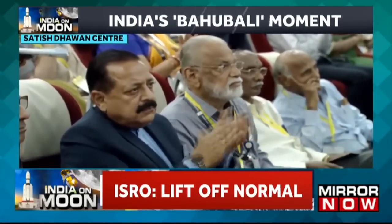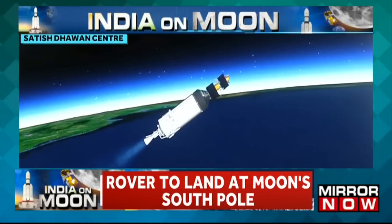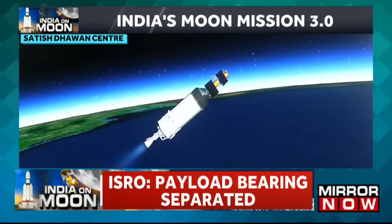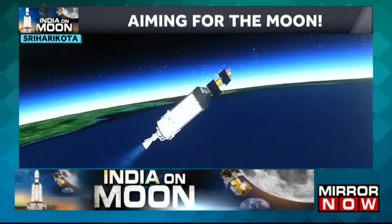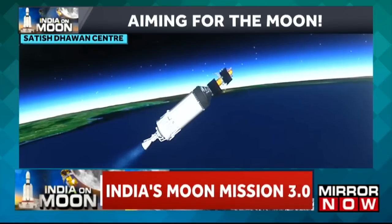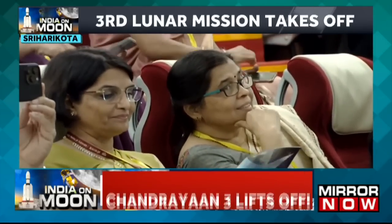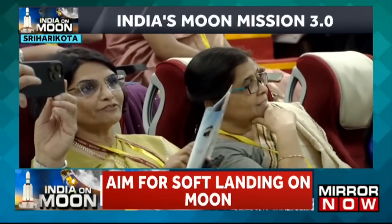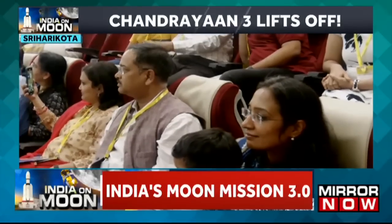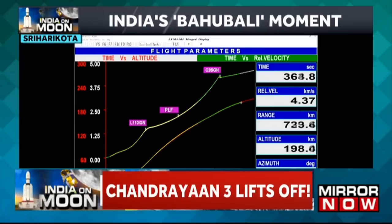That's a piece of really good news that the third stage has started its operation. The C-25 stage has been ignited, developing 118 kilonewtons thrust in vacuum with its 28.6 tons propellant combination of liquid hydrogen and liquid oxygen.